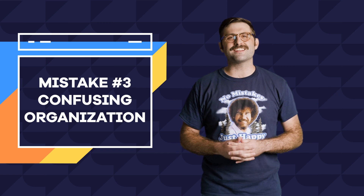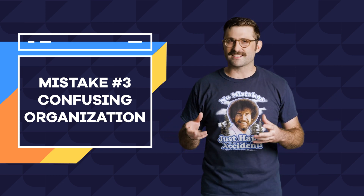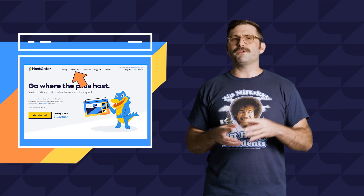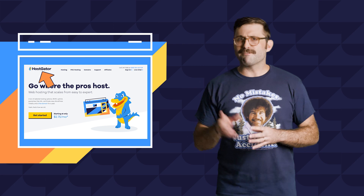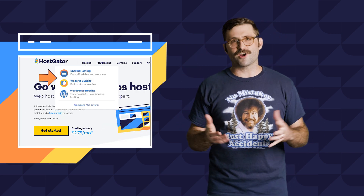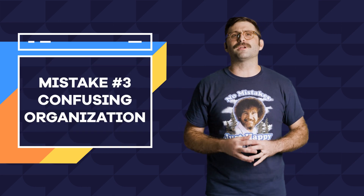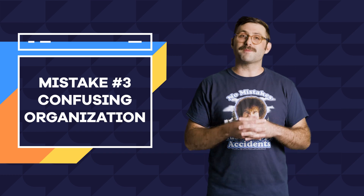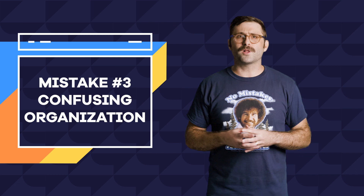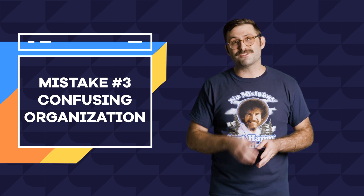Mistake number three: organizing your site in a confusing way. In the world of web design there are certain best practices you should more or less follow so your visitors don't get confused — things like keeping your menu at the top of the page, having a logo in the menu bar that links back to your home page, or simply having a structure and category hierarchy that is intuitive. Again, sitting down and planning this out before you start building is always a great idea. You'll also want to make sure your style, fonts, and colors are consistent across all pages and sections. This will help guide your visitors down your conversion funnel, increasing engagement and visit duration.